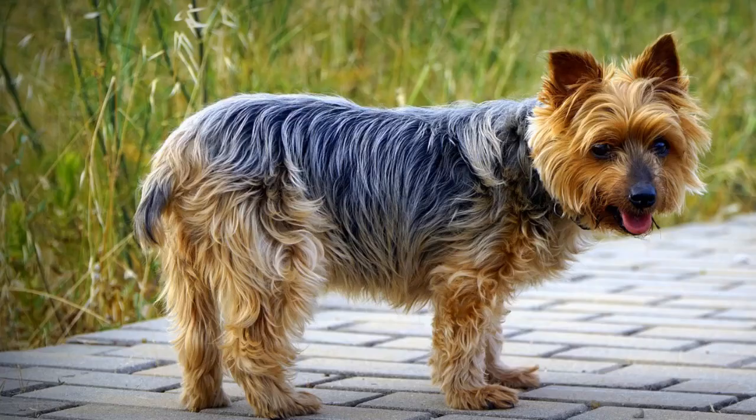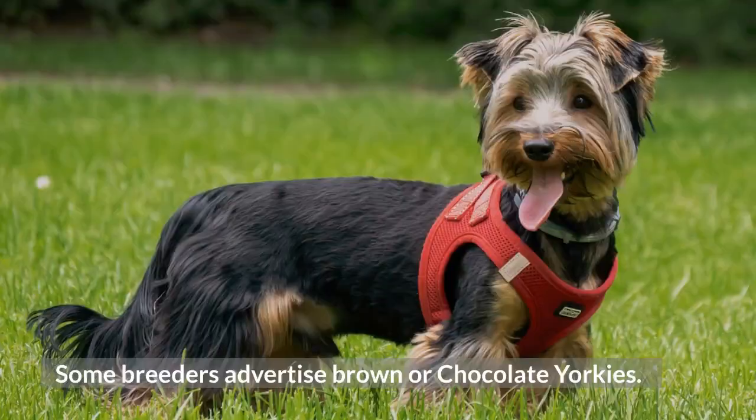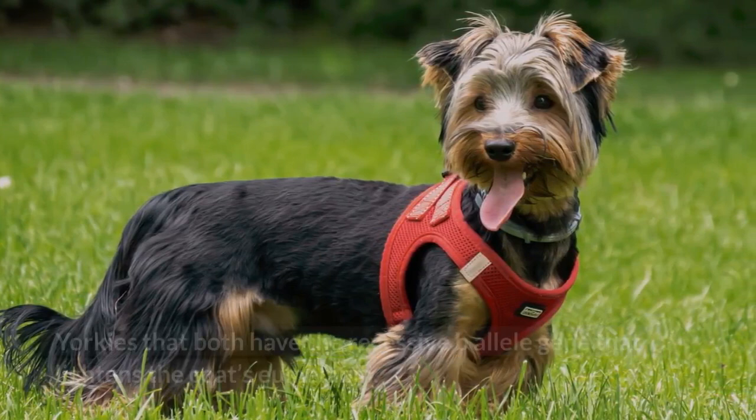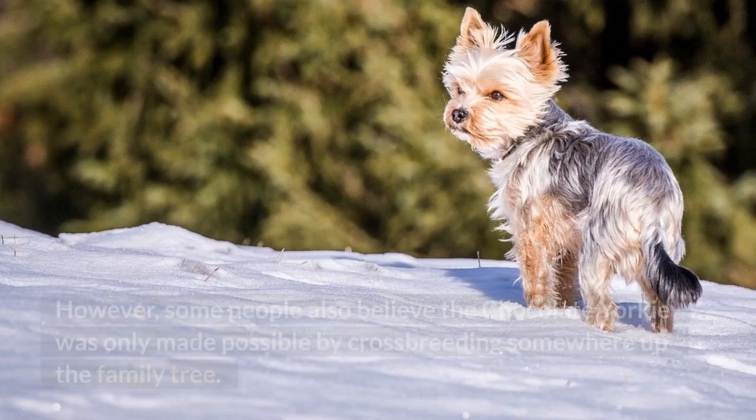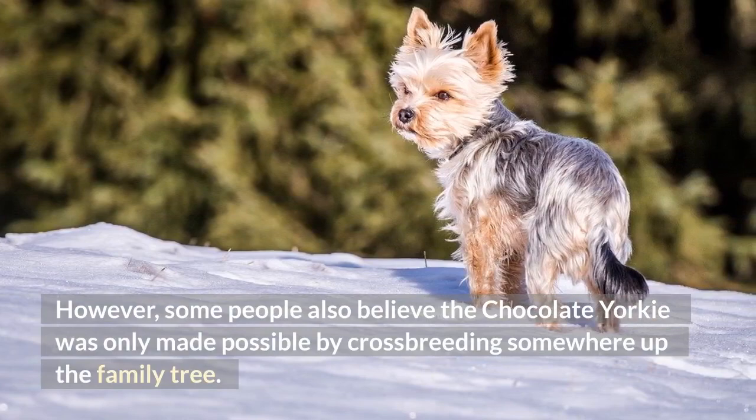Chocolate Brown Yorkie: Some breeders advertise brown or chocolate Yorkies. These can be produced by cross-breeding party Yorkies with other party or standard Yorkies that both carry the recessive B-allele gene that lightens the coat's eumelanin. However, some people also believe the chocolate Yorkie was only made possible by cross-breeding somewhere up the family tree.